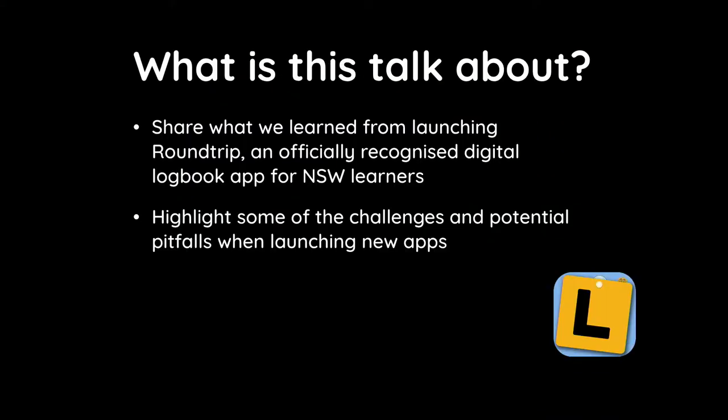So what is this talk about? We recently launched an app called Roundtrip. It is an officially recognized digital logbook app for New South Wales learners. We're hoping to share some of the lessons we learned from launching an app, and highlight some of the challenges we faced that you may also encounter when trying to launch new apps.